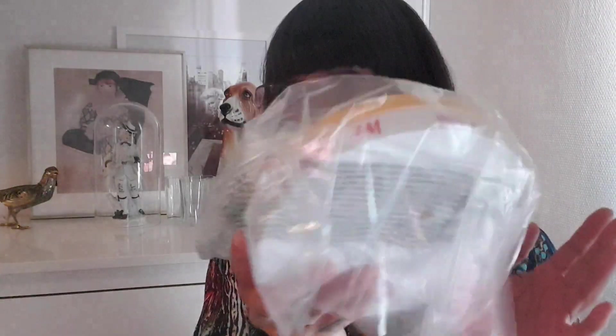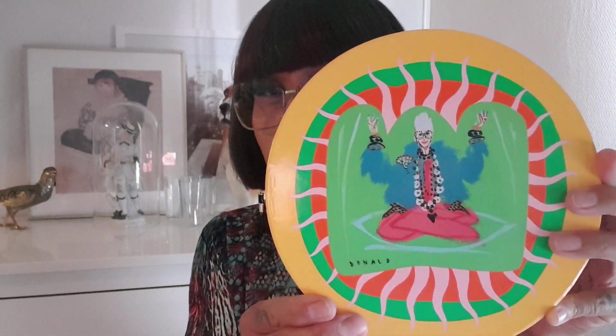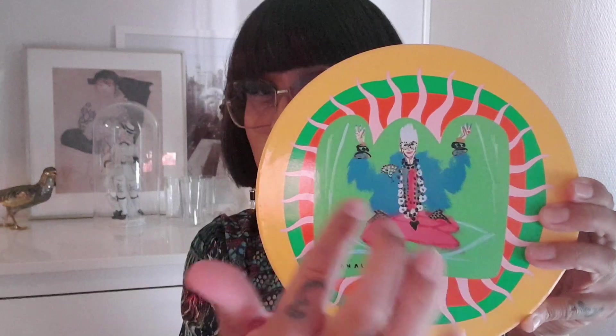First things first — it comes in a beautiful box with the Iris Apfel illustration, the hundred-year-old lady sitting there. And yes, it's the plastic chain necklace. It's really shiny and it has this little medallion with a print of her face on it — very tiny but it is her.